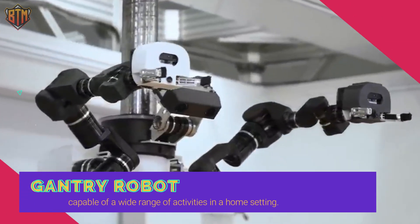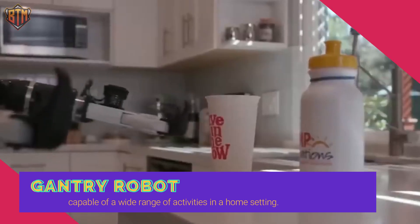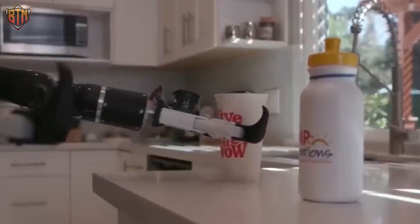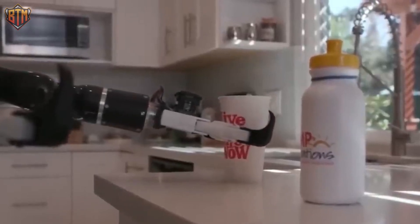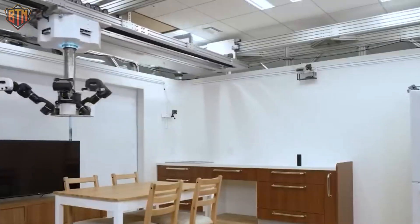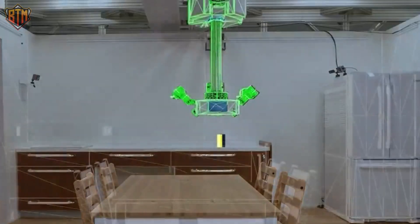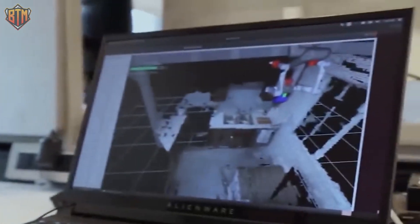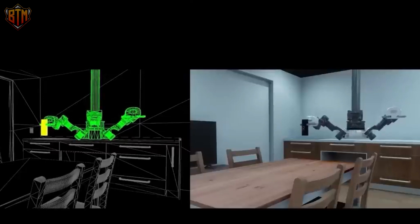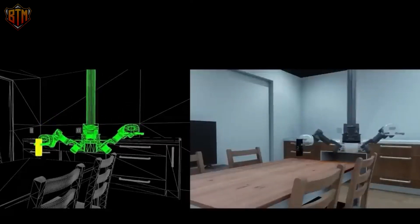Toyota has developed a highly advanced gantry robot capable of a wide range of activities in a home setting. Inspired by Japanese homes where limited floor space can constrain a robot's ability to help, the gantry robot is designed to be embedded into frames on the ceiling and tucked out of the way when not needed. With the world's population aging rapidly, Toyota's robotics division has taken on the challenge of developing mechanical helpers that can assist with everyday tasks and keep older generations comfortable in their own homes.